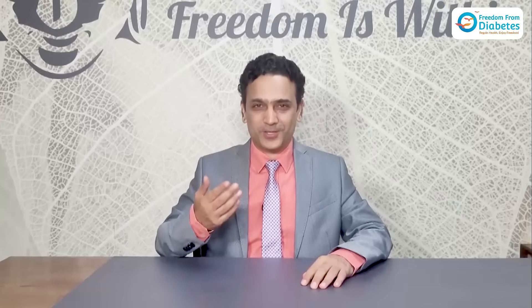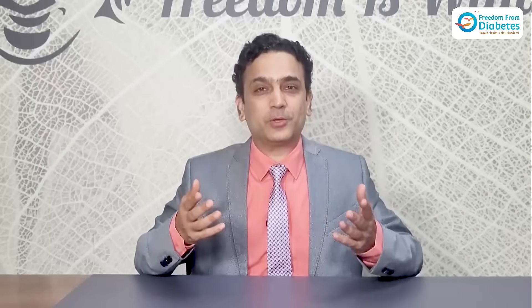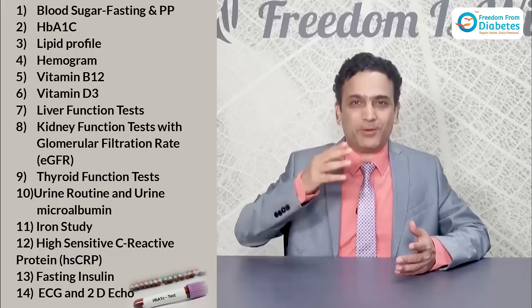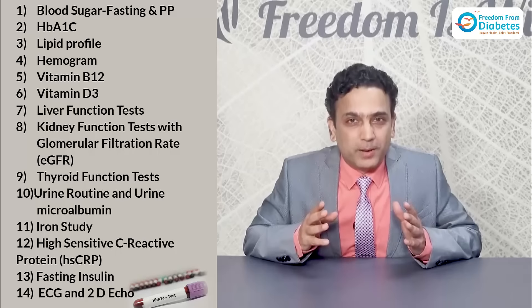Since the problem is not only of the pancreas and blood glucose, it also lies in the liver at times, sometimes in the kidney, sometimes in the thyroid, and also your cholesterol levels. So get those done too, along with B12, D3, iron, hemoglobin, and urine microalbumin.